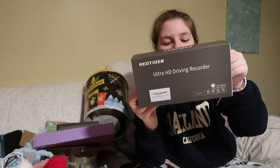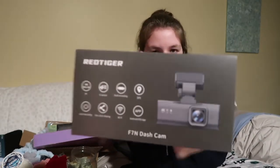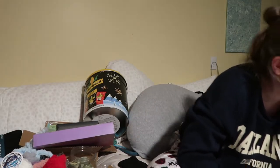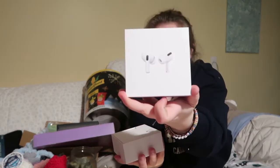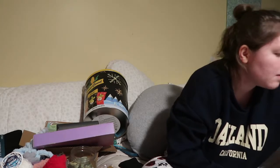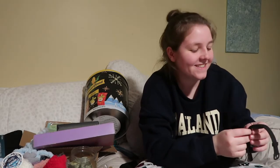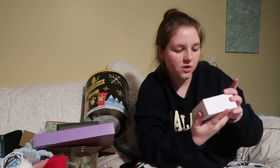My dad got the whole family a driving recorder — a dash cam — still has to set it up. I asked for a Fitbit and AirPods, so my mom got me AirPod Pros, still haven't set those up — literally still in the box. I'm also setting up my Fitbit Inspire 2, basically because I need to keep track of my heart rate since I faint a lot.